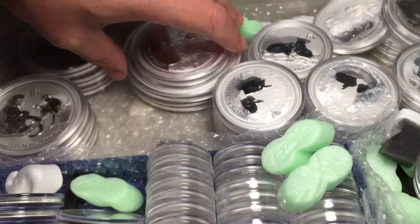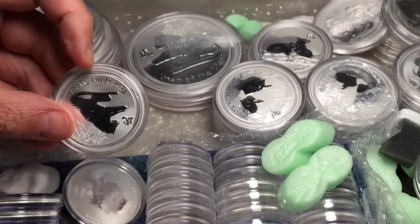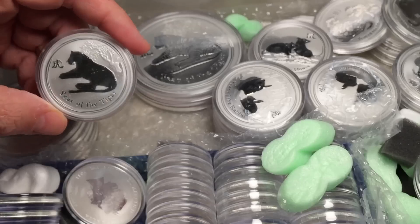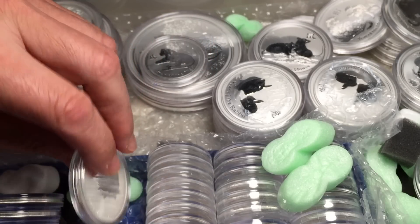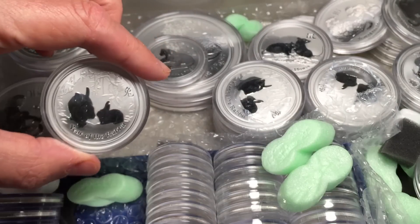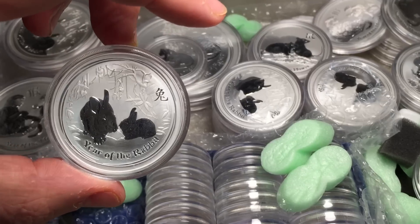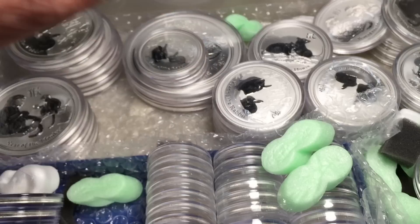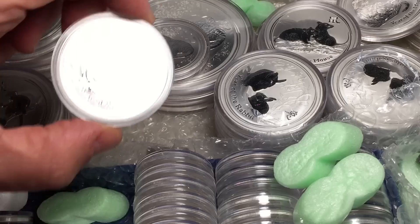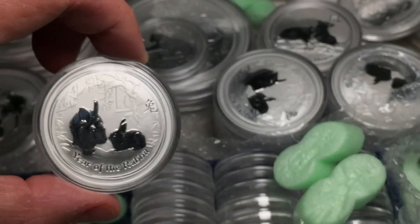Where mints sell items that are semi-numismatic, they really shouldn't hide behind the word bullion, because the word bullion has no real meaning when it comes to these kind of premium items. That applies to pretty much everything that the main mints are producing. Even things which are bullion strike — one has a right to demand more than pure bullion. The only time I accept that something is pure bullion is if I buy it at effectively gold weight plus a couple of percent. But as soon as you get to gold weight plus five percent, I then have higher expectations.